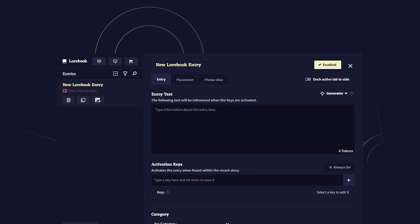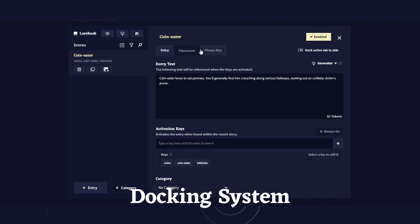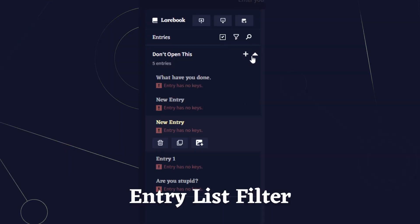Today, we've added Lorebook V3, featuring a refreshed UI, a docking system for all you weirdos out there, and the ability to filter your lorebook entries.